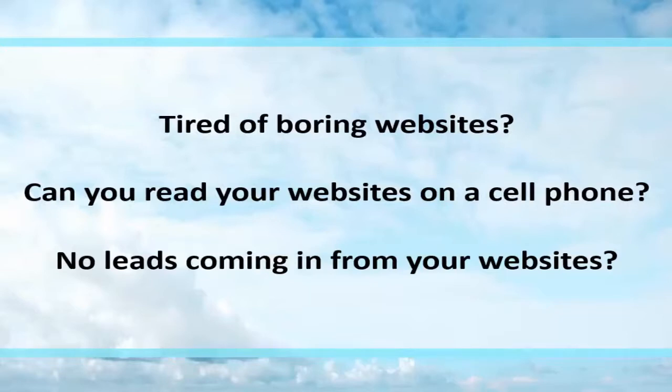It's Randy from affordablewebsites.ca. Are you tired of boring websites? Can you read your website on a cell phone? No leads coming in from your website?